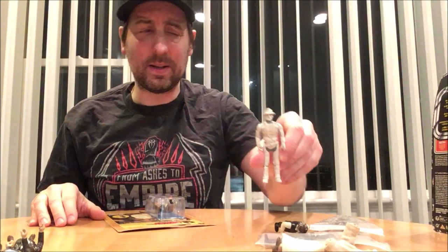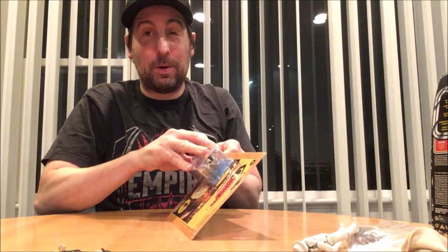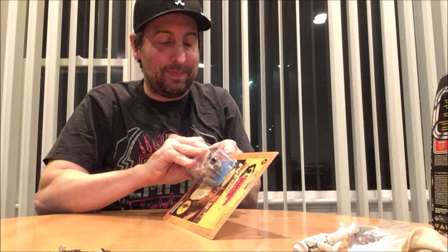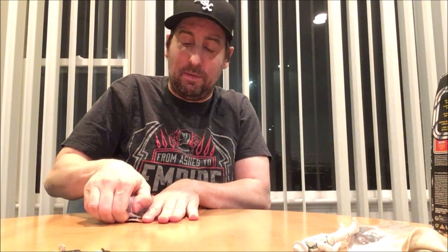All right, let's open them — forget it, I gotta do it, I gotta do it, no turning back now. Already ripped it. I'll do it nice and clean. I'm saving the package — gonna save the bubble and everything.